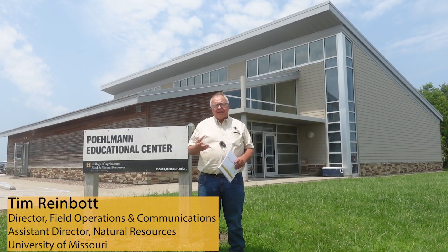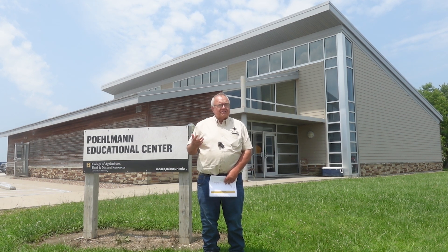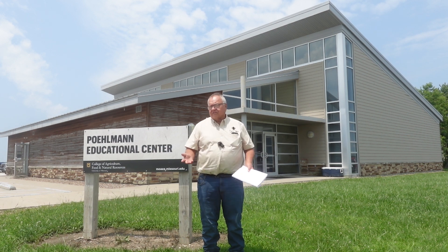Today we had the IPM Field Day here at the Bradford Research Farm. Kevin Bradley and his associates and other faculty had a wonderful tour — two tours of the latest research they're doing — and well over a hundred and fifty people attended, including those in extension, industry, and some farmers.